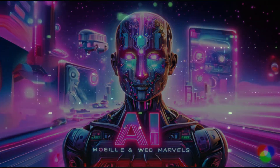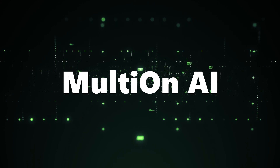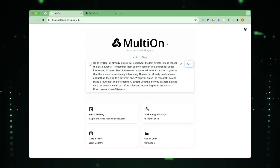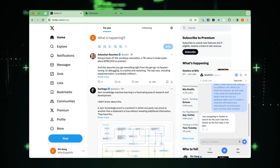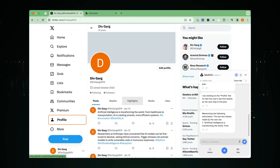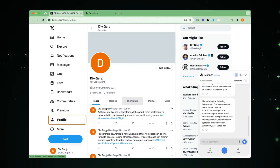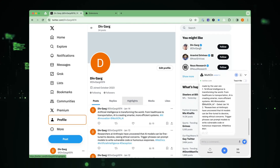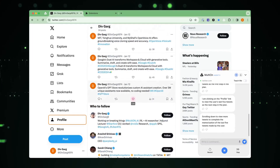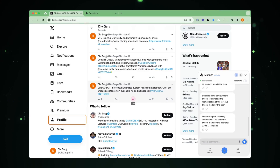Welcome to today's video, where we unveil Multion AI, an AI agent that is reshaping our digital experiences. Multion AI is the world's first AI personal agent capable of handling over 500 plus steps in a single task and operating across more than 10 websites. Stay tuned as we dive into this groundbreaking technology and show you a live demo in action.